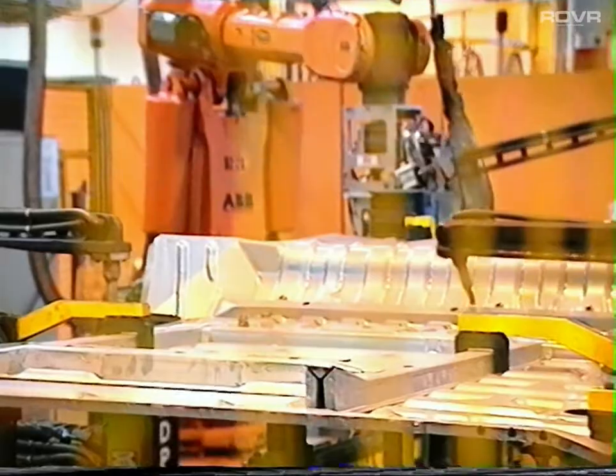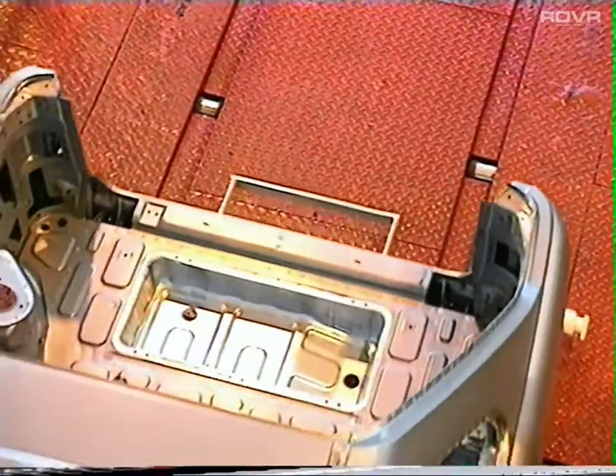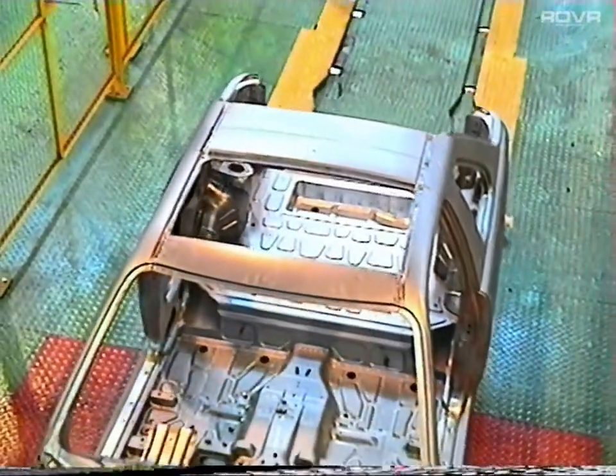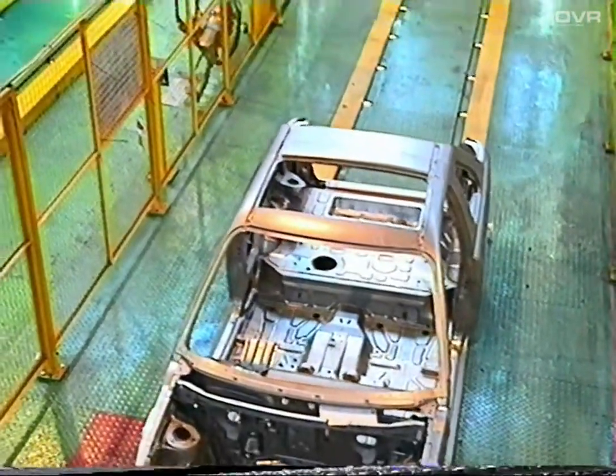Most cars are created from a steel alloy, the main constituent of which is iron. Iron in its natural form is normally found in the ground as either iron oxide, iron sulphide or iron carbonate. That means the iron atoms are combined with oxygen, sulphur and carbon atoms.